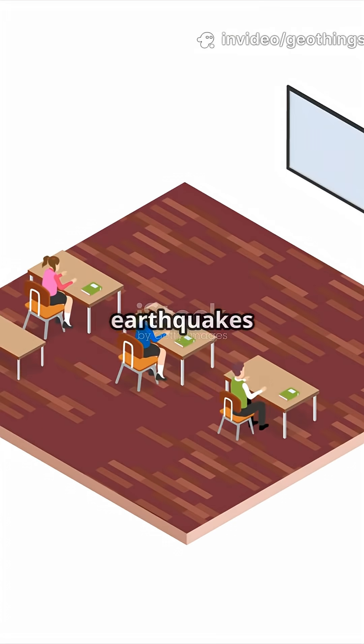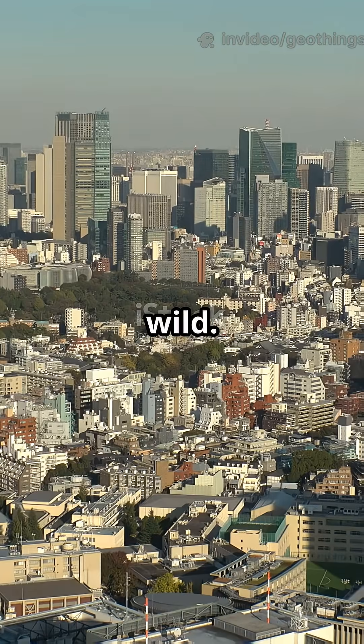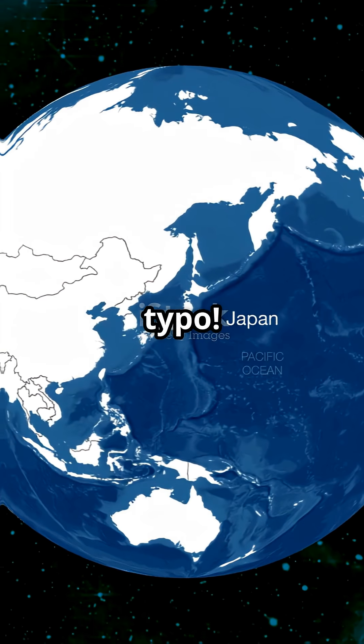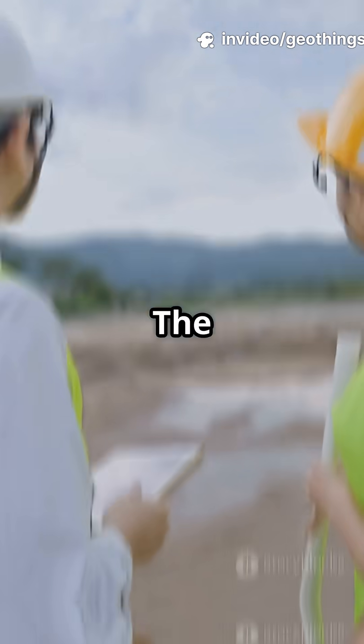What I wish I knew at 12 — instead of just thinking earthquakes were movie magic. Japan's buildings are like giant shock absorbers. Japan gets hit with over a thousand earthquakes every year. So how do their skyscrapers, homes, and even ancient temples survive all that shaking? The answer?